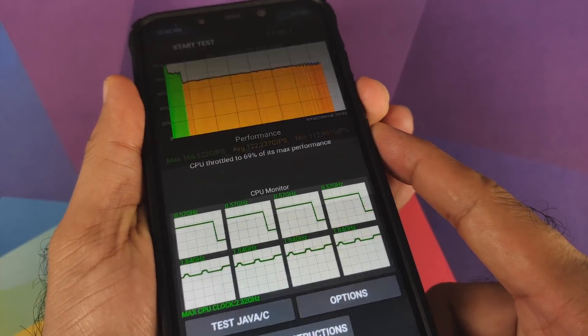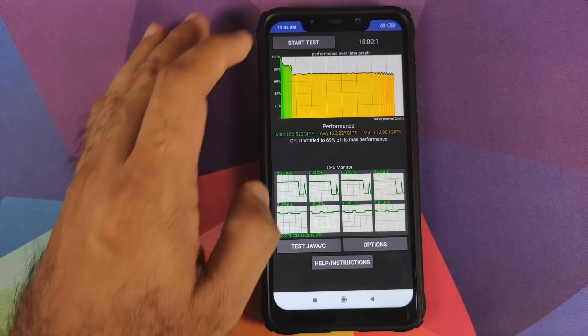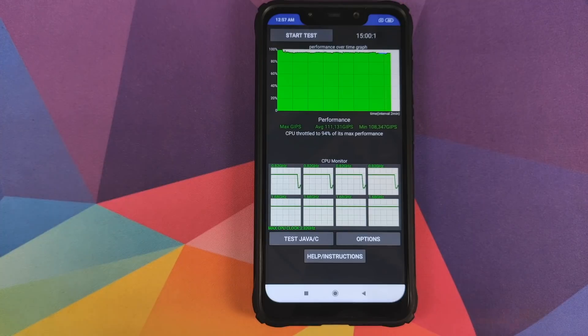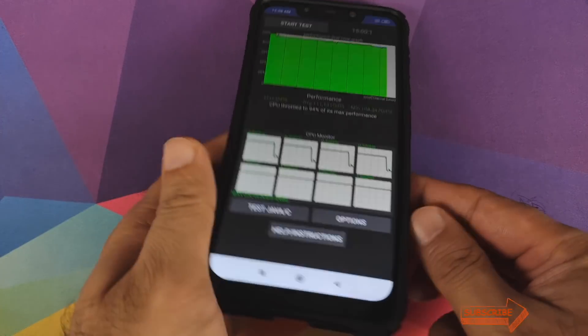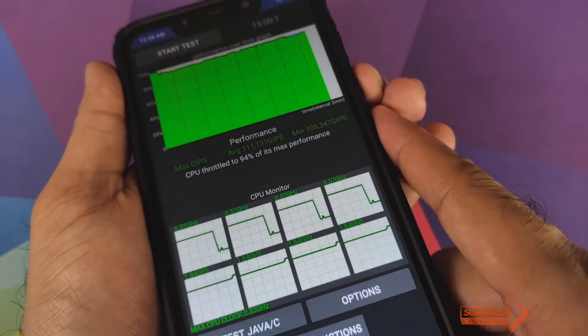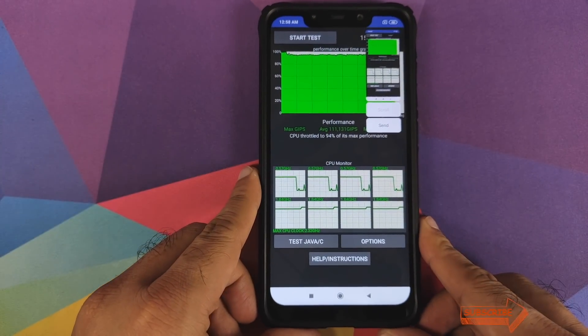We can take a screenshot so we can compare it at the end of the video. Without any further delay we'll click on Start Test to start the second back-to-back test. There it is — those are our numbers for the second test on MIUI 11. We can check the battery — it's at 46 percent. We can take a screenshot for comparison.